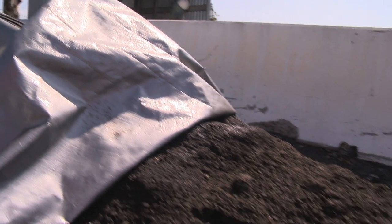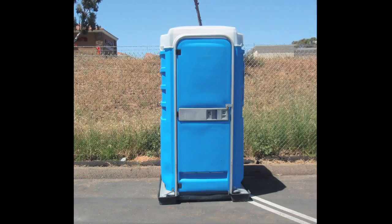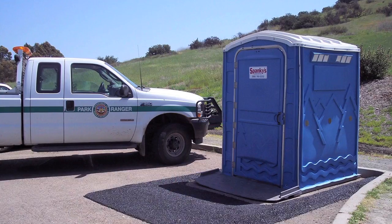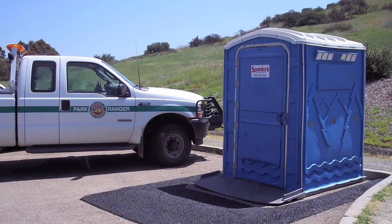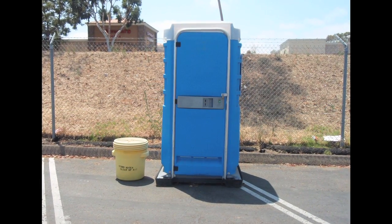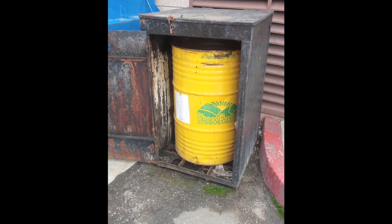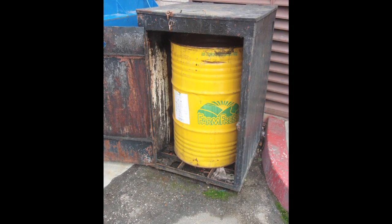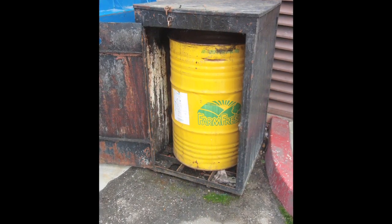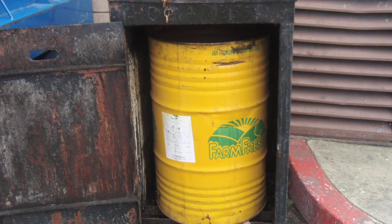Avoid stockpiling materials near storm drains, inlets, gullies, or streams. If you use portable toilets at your facility, ensure you have proper secondary containment in case of a spill. If secondary containment is not available, have a large spill kit nearby. Clean and inspect toilets regularly and have them serviced immediately when full. If your site generates kitchen grease, store it in clean and covered grease bins, inspect storage areas often, and clean up spills immediately.